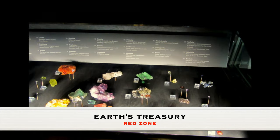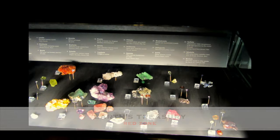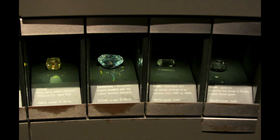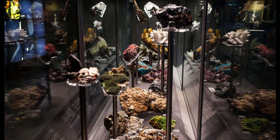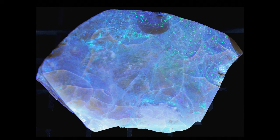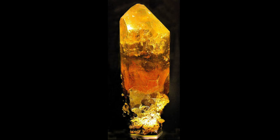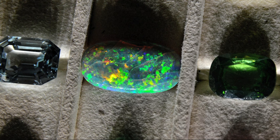Visitors to Earth's Treasury are treated to a display of natural wonders, from gemstones and crystals to significant ore samples crucial in our daily lives. The exhibit highlights the beauty of geological treasures and educates on their scientific importance and formation processes. It covers mineralogy, gemology, and economic geology, offering insights into Earth's resources and their impact on society and the environment.